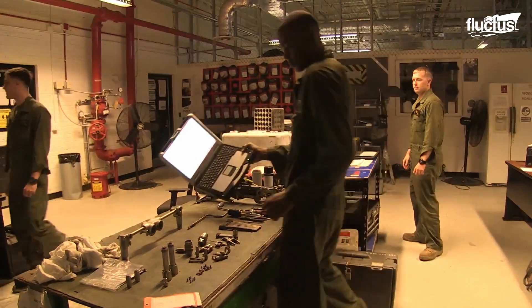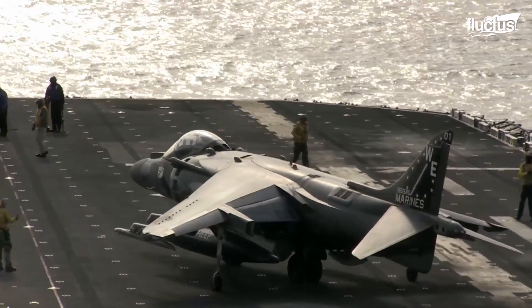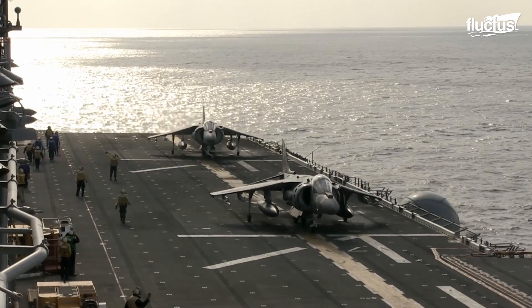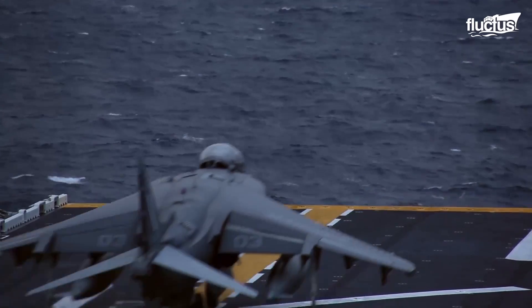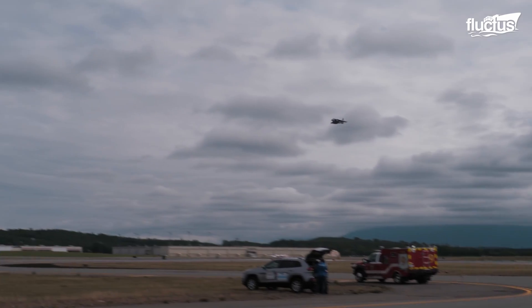From a purely military standpoint, the Harrier has always been a formidable foe. Even before the aircraft was redesigned into the AV-8B, it was capable of adopting multiple offensive and defensive roles, handling everything from air-to-air combat to air support and air defense suppression.